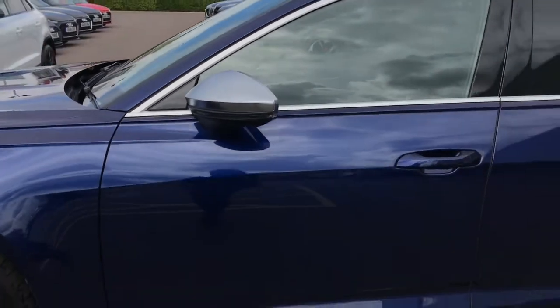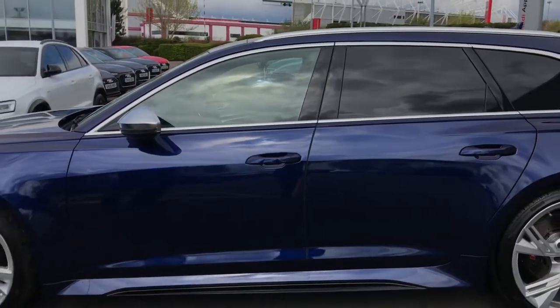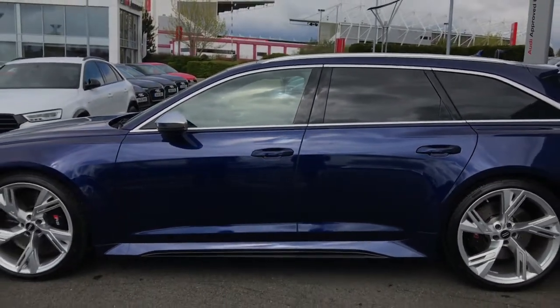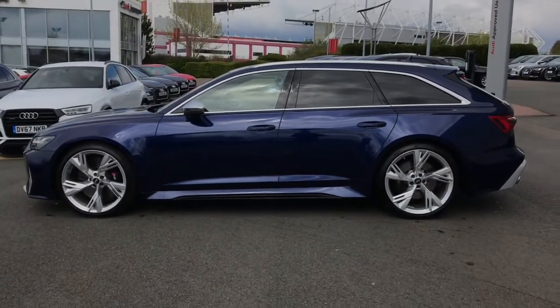This vehicle also features privacy glass to the rear and rear side windows, which not only increases the styling of the vehicle but also adds an element of security for the rear passengers.